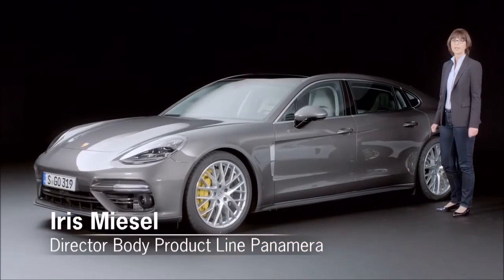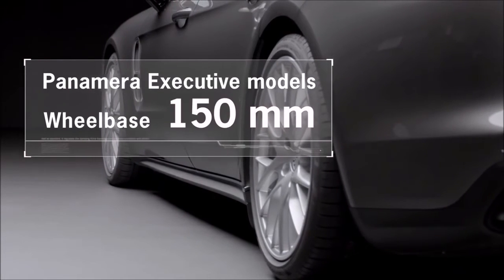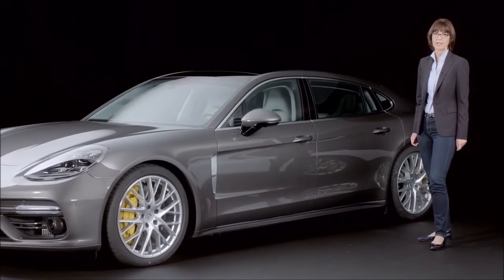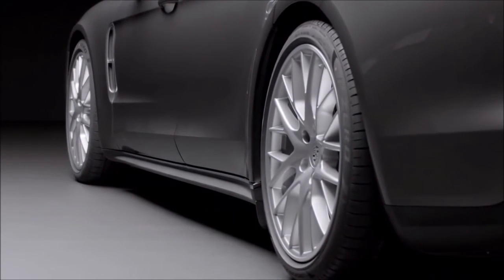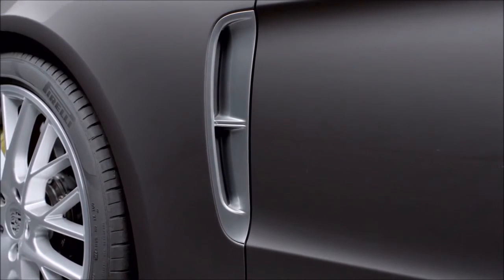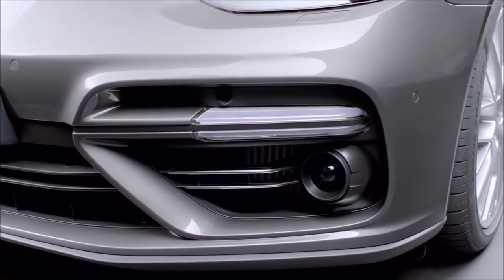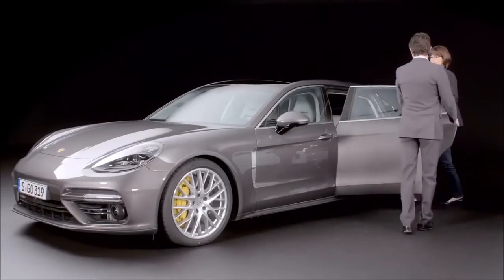The new Panamera Executive models feature a wheelbase extended by 150 millimeters. The roof line — known as the fly line — has been very harmoniously styled. The extended wheelbase is accentuated by the trim strip above the lateral door sill. The air outlet trim is finished in chrome, as are the lateral trims on the front apron.